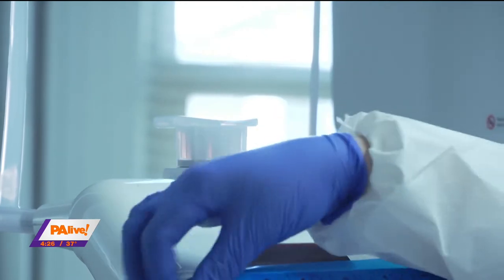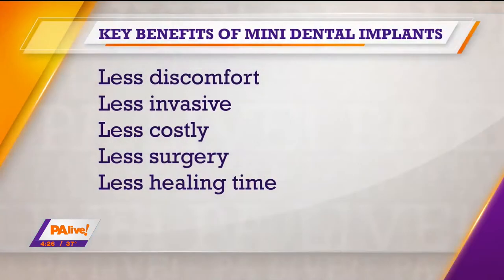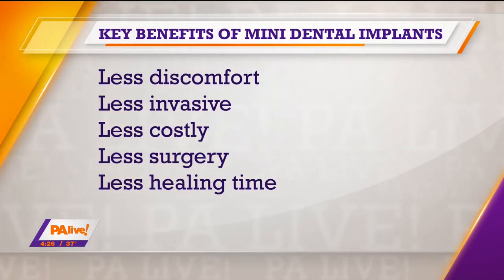So it sounds like less recovery time as well. Absolutely. There are five large advantages of utilizing the mini dental implant procedure: less discomfort, less invasiveness, less costly, less surgery, and much less healing time.